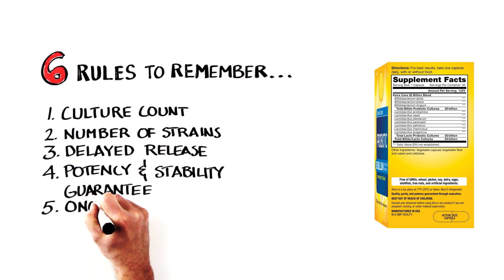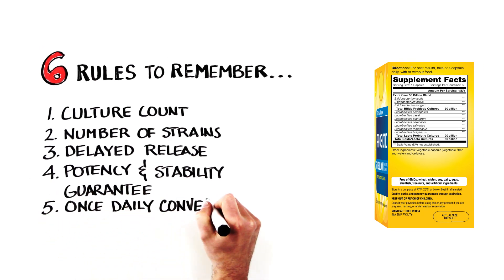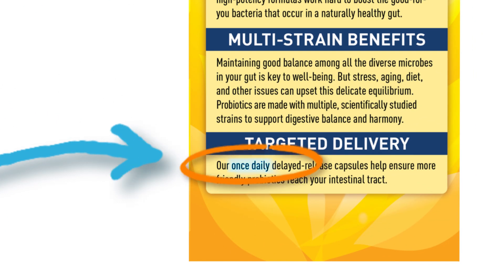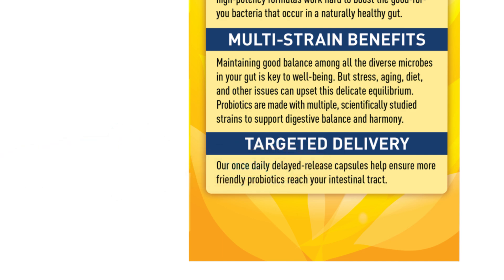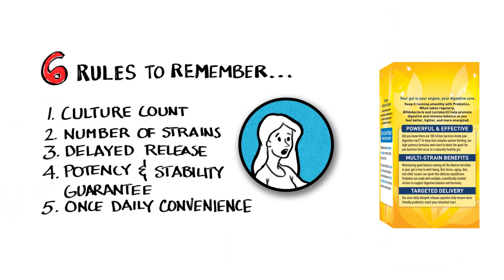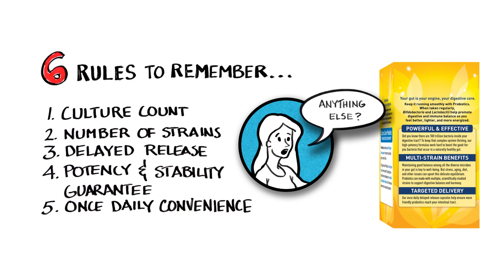And fifth, look for a probiotic that has its full dose in one daily capsule. That way there's no confusion about what to take and when, making it easier for you to get the correct dose. Megan said those are easy and really make sense. So, what's the sixth rule?